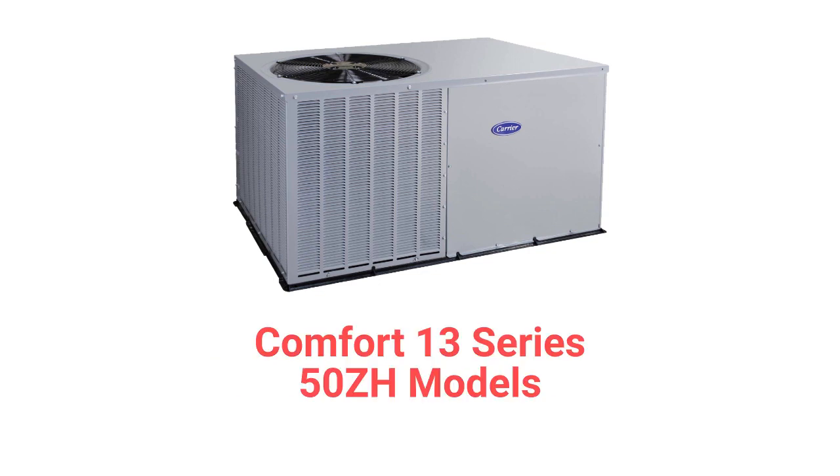The 50 ZH models, part of their Comfort 13 series, are basic heat pumps with fixed speed blower motors, a 13.4 SEER2 cooling efficiency, and a 6.7 HSPF2 heating efficiency rating. They are suitable for slab mounting only, as they do not have base rails for roof curb installation.